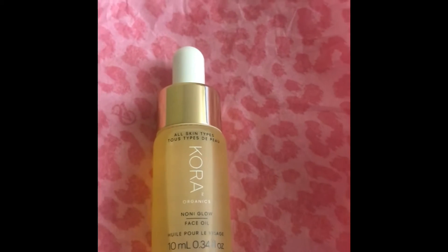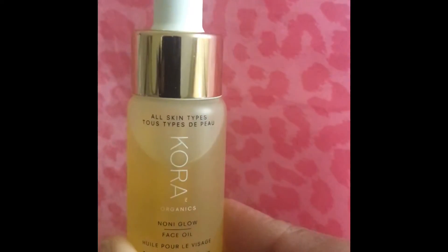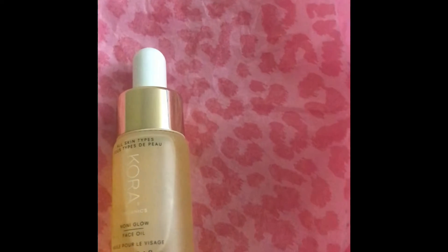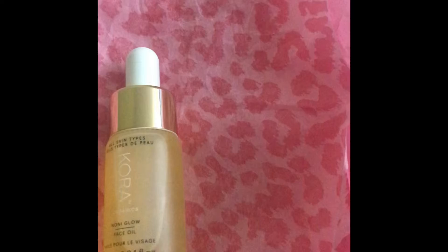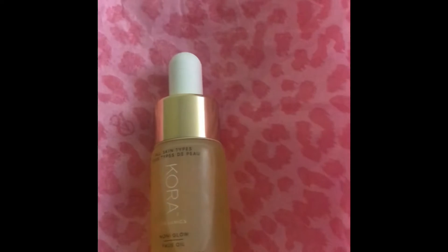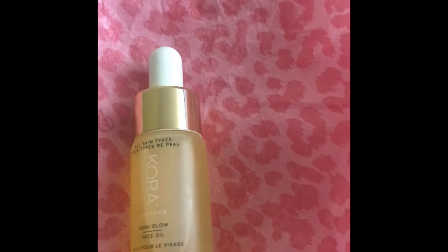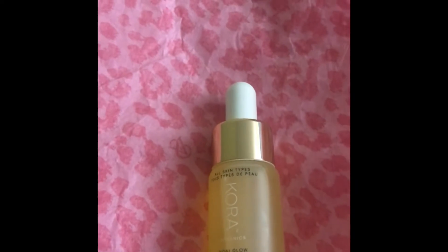Hello guys, how are you? Another review for you, and this is an oil from Kora Organics. If you don't know what Kora Organics is, you can find it at Sephora — I'm not sure if Ulta is selling this or not, but I purchased this from Sephora. Kora Organics is Miranda's skincare line.